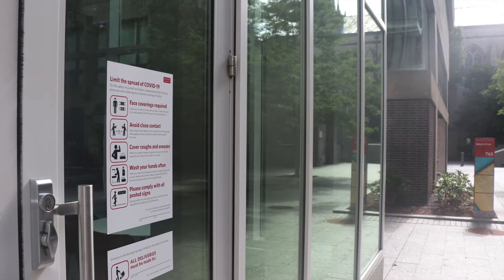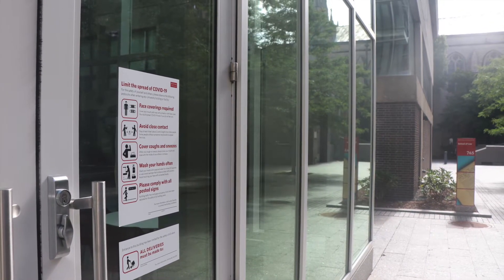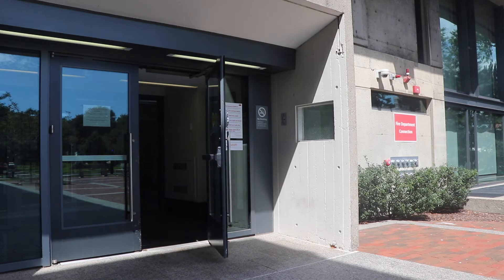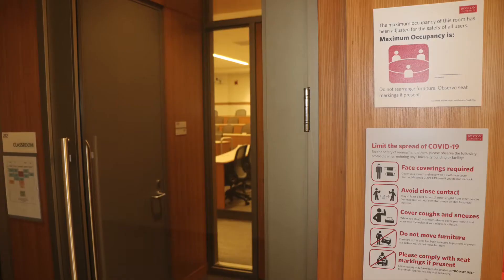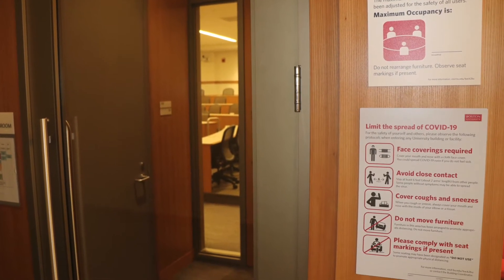Signage throughout the building will provide visual cues about the university's COVID-19 guidelines and behavioral expectations for our community. When you first enter the Law Tower, a large sign will encourage anyone entering the building to follow protocols for being in our space. Proper face coverings will be required in the law complex, and avoidance of close contact will be required. These information signs will be posted throughout the building in shared areas.